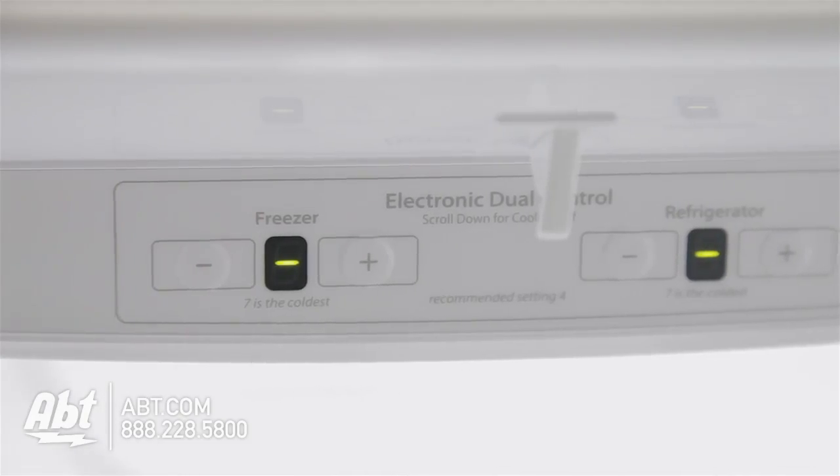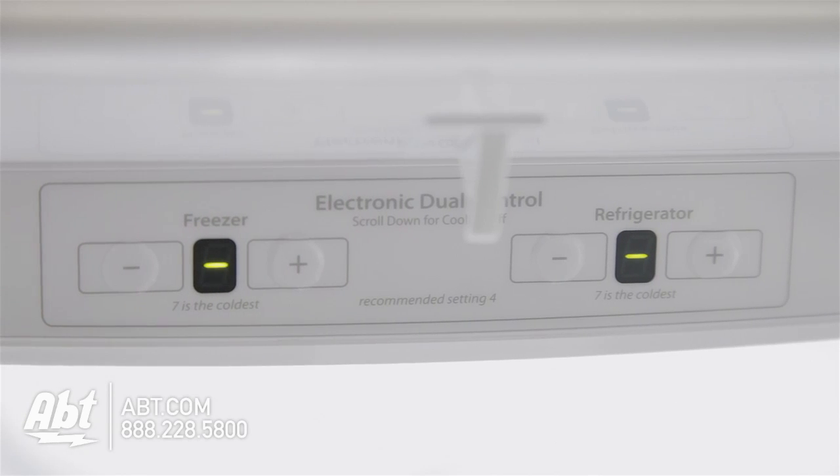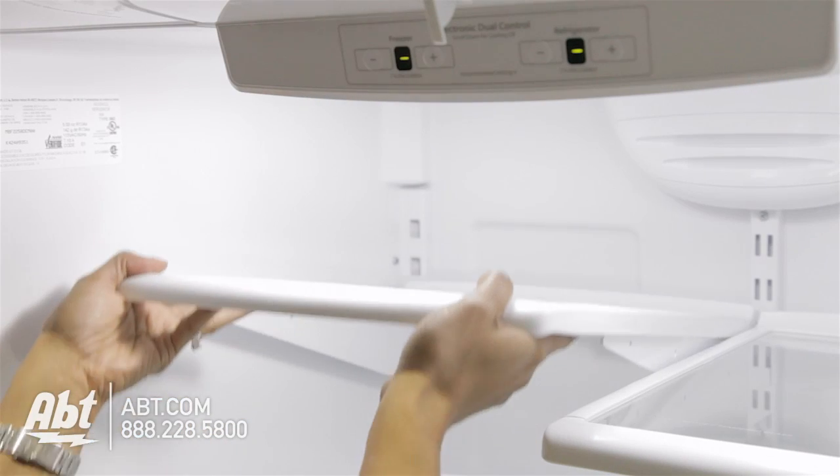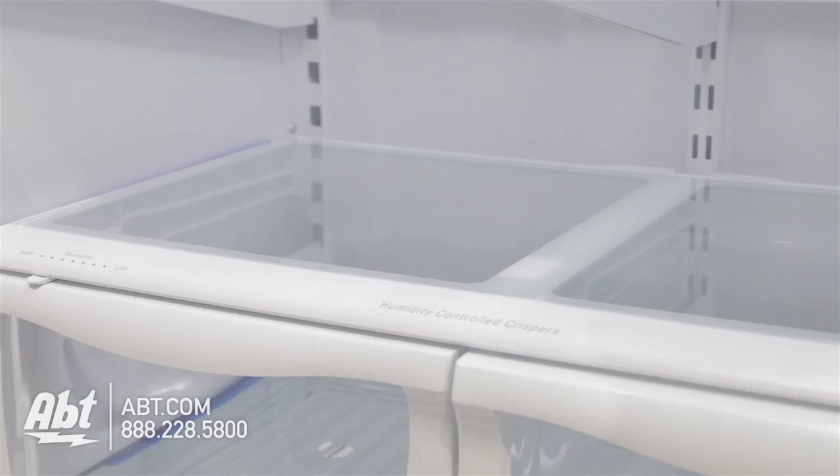Inside, the refrigerator and freezer controls are located at the top front of the unit. It has five glass shelves. Four are spill-proof and fully adjustable, and one is stationary.